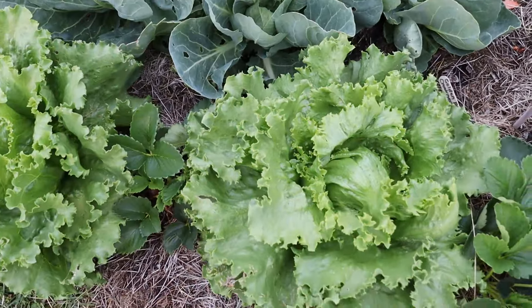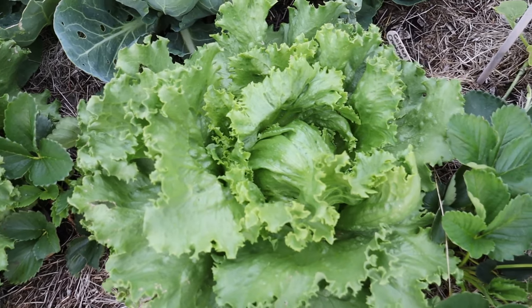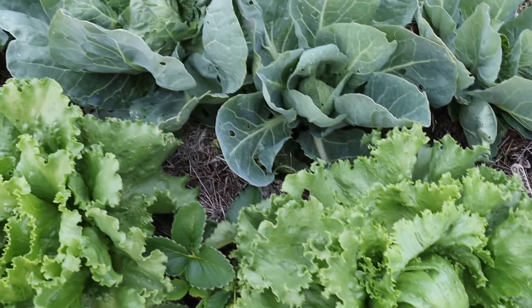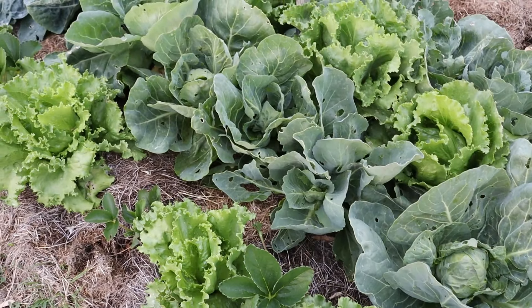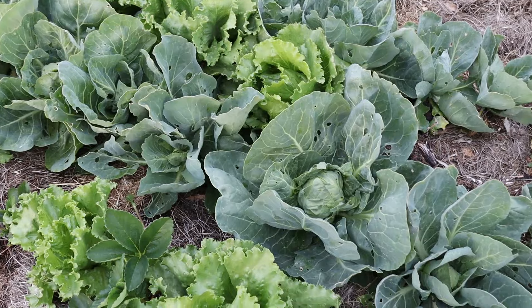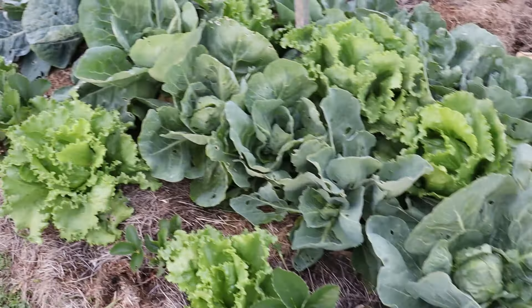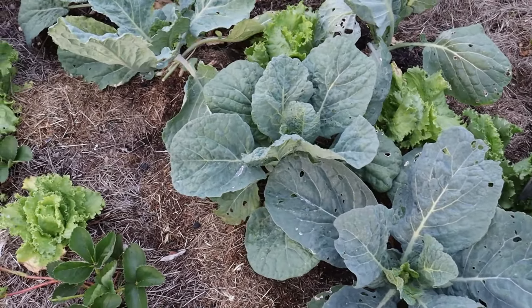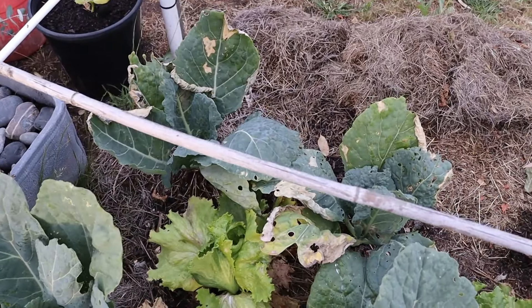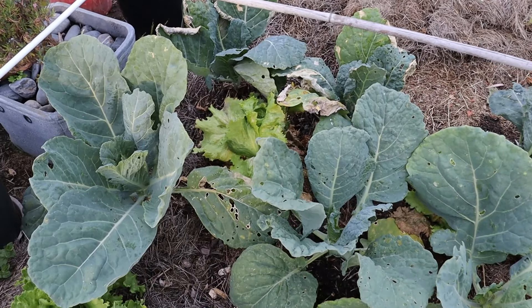We're at the lettuce and cabbage patch. You can see those lettuces are forming up their hearts really nicely, and the same with the mini cabbages. I chose the mini cabbages because they're a quick grow from start to finish - you don't need to wait as long as for a full-size cabbage. Down this end I've got the full-size cabbages, a Savoy variety.